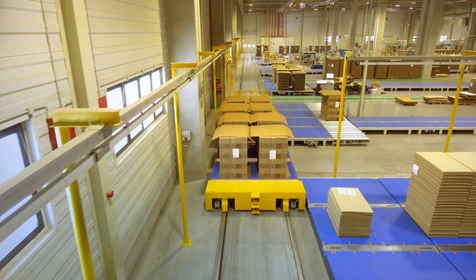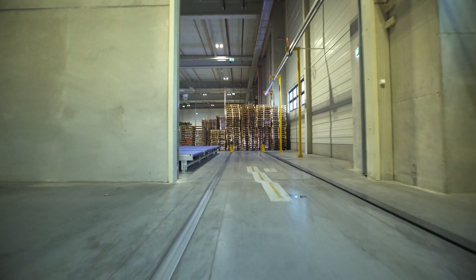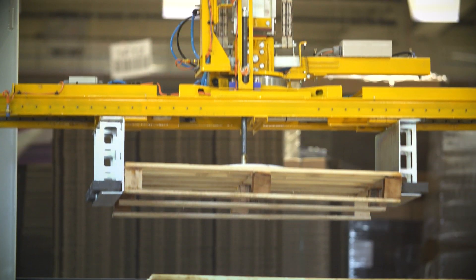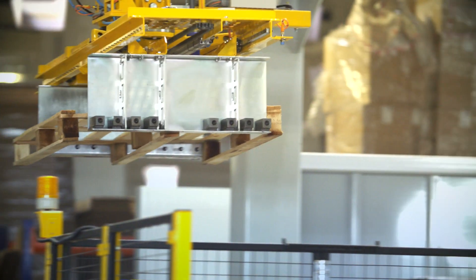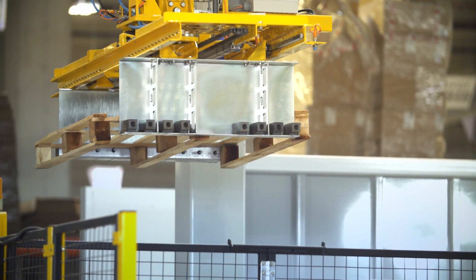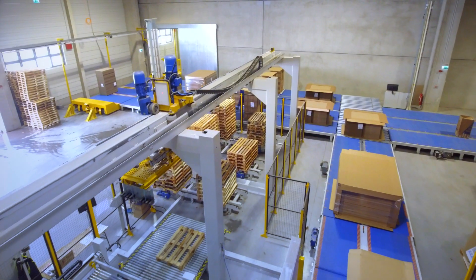When the orders come from the converting machines and enter into the dispatch area, an automated palletizing system chooses wooden pallets that are best suited to the measurements of each stack of corrugated board. The system allows for combinations of up to 10 different types of pallets depending on the dimensions of the load, leaving the product ready for shipment.